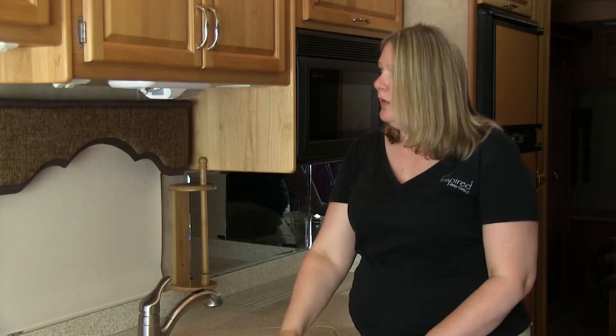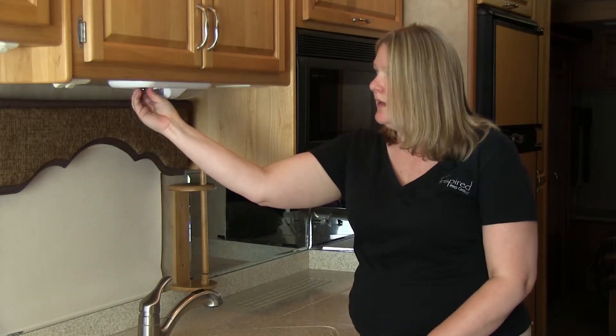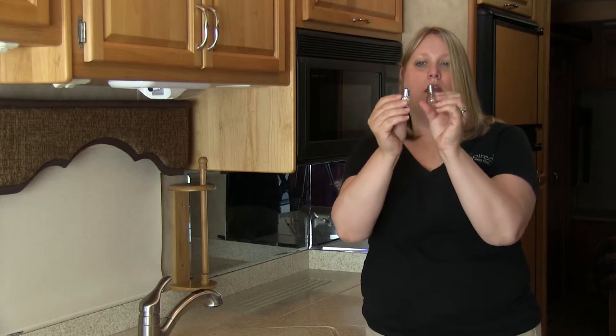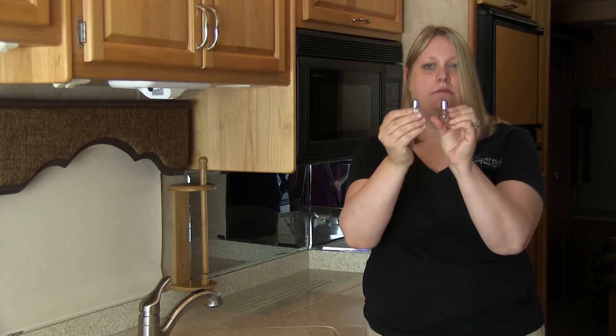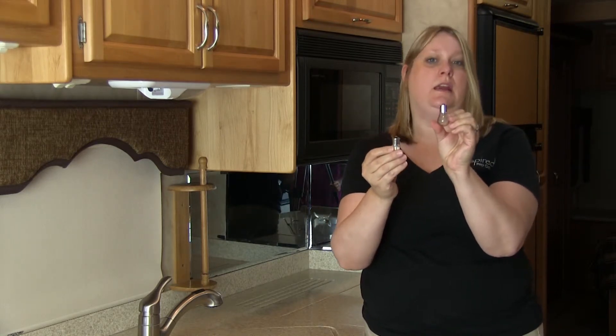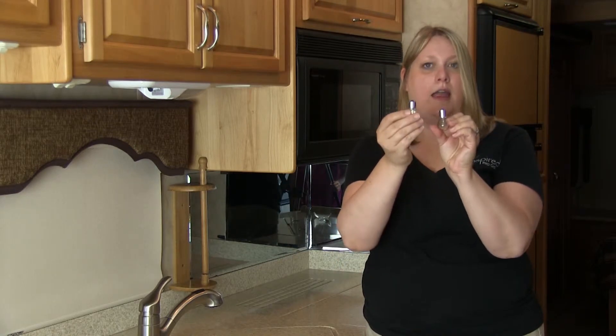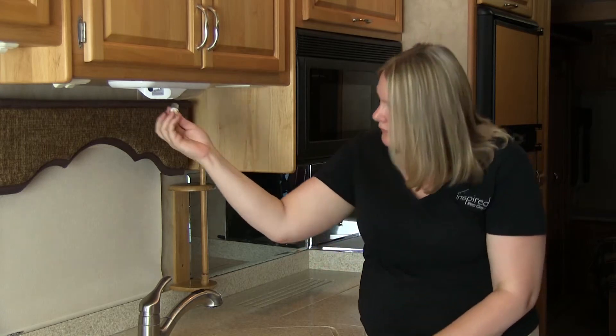When you're going to replace a bulb from an incandescent to an LED, you'll need to get the same type of base. This base happens to be a 1141 or 1156 base. I have that same base in this bulb, and that's how simple it can be.